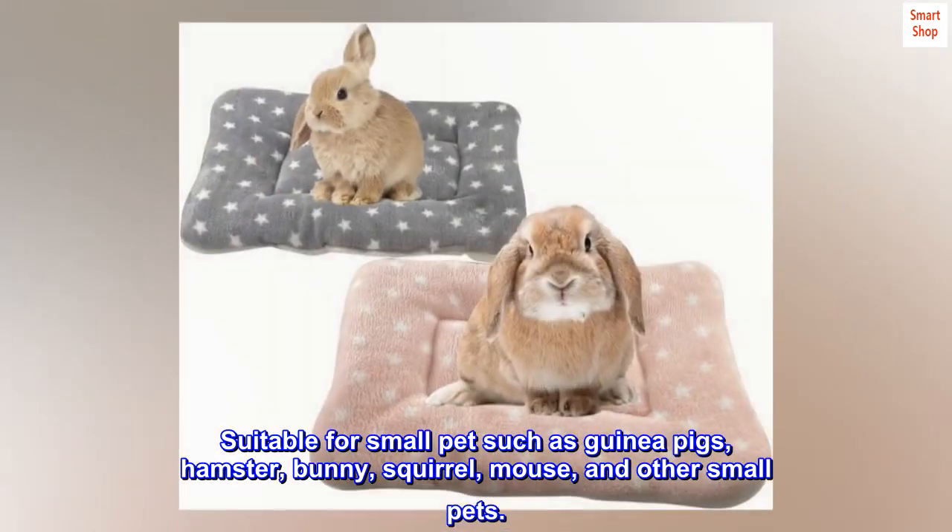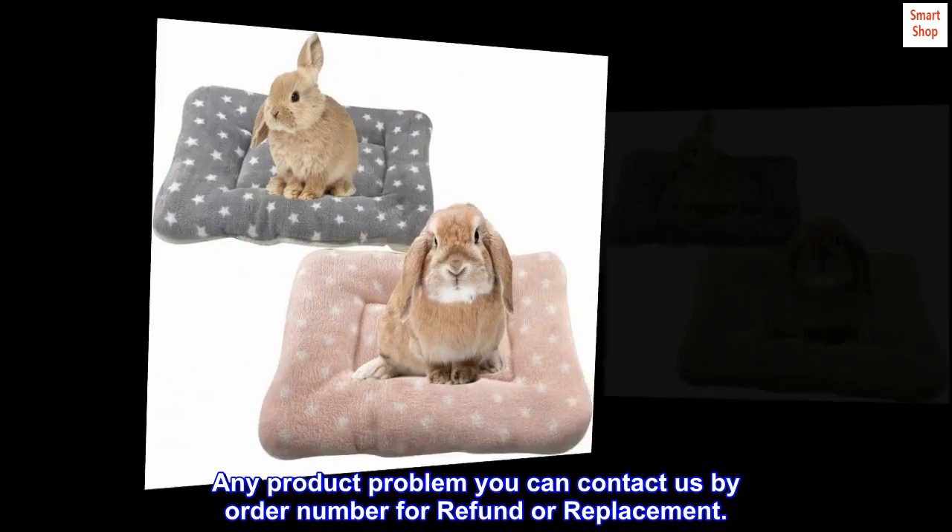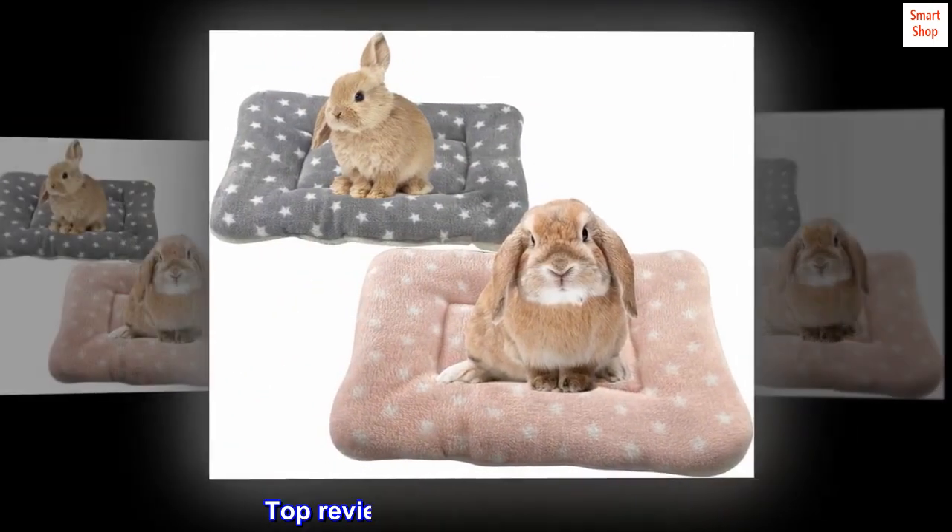For any product problem, you can contact us by order number for a refund or replacement.